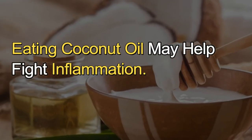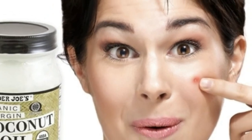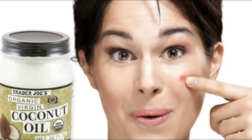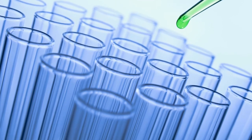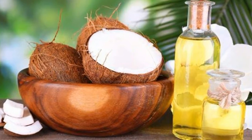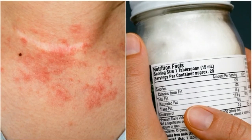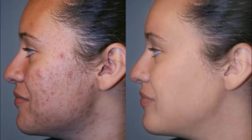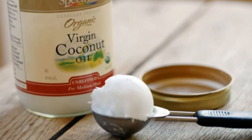Eating coconut oil may also help fight inflammation. The fatty acids in coconut oil may fight acne-induced inflammation. Multiple test tube and animal studies have demonstrated the antioxidant and anti-inflammatory properties of coconut oil. These findings suggest that eating coconut oil may help reduce the redness and swelling of inflammatory acne. However, this effect needs to be confirmed in human studies.